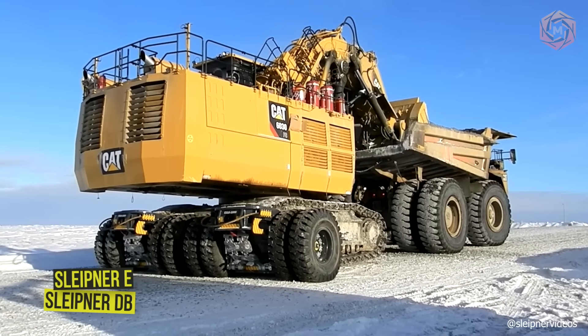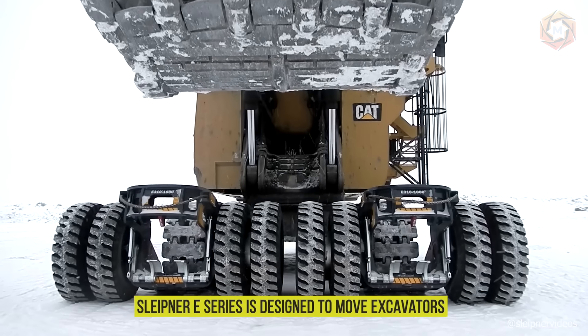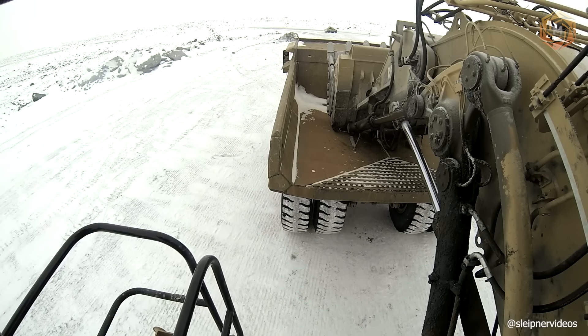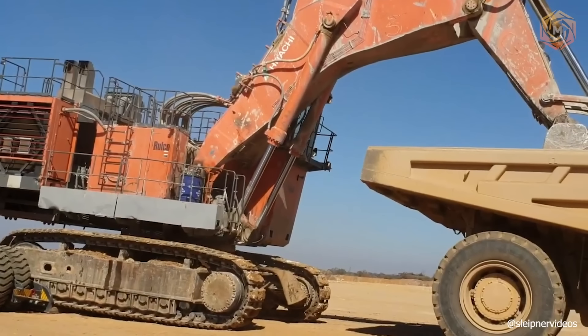Sleipner offers a complete solution for mobilizing crawler equipment. The Sleipner E-Series is designed to move excavators, and the Sleipner DB Series is designed to move rigs, dozers, and other tracked equipment. You can see what they look and work like on your screens as the company's 2022 product line is presented.